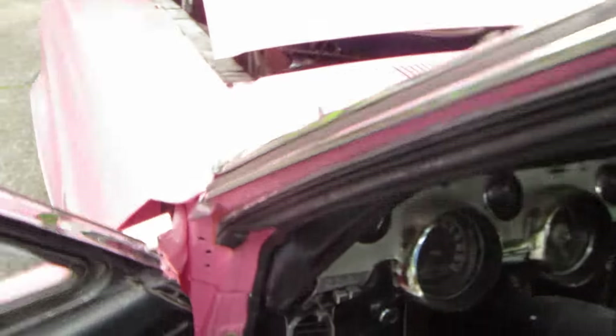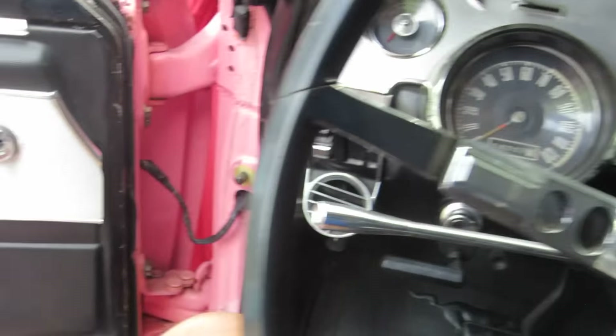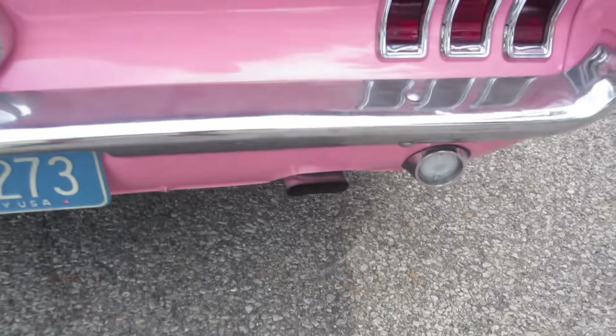Let me see if I can make it run real quick right here. Starts right up — maybe you can hear it running. Does not have the correct exhaust tips on it, but they are readily available.